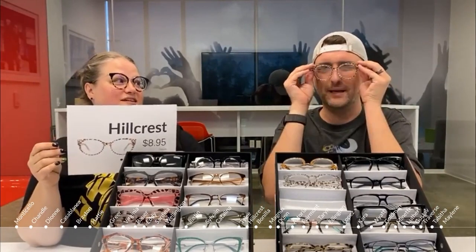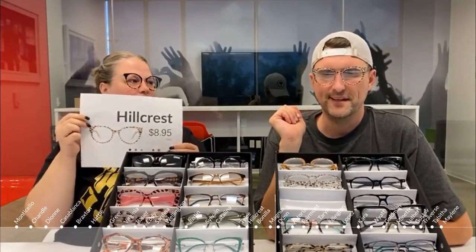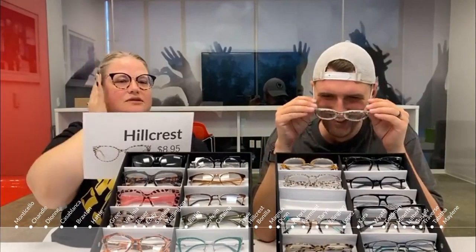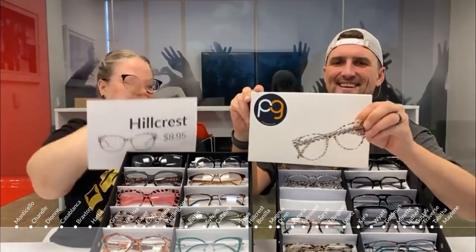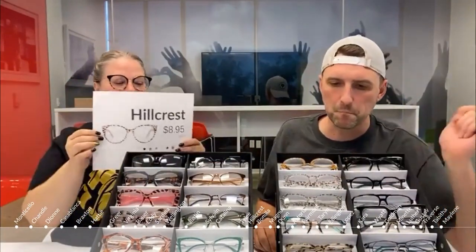The Tiley has a matching frame called the Hillcrest — a cat eye version with the same leopard pattern. It has a really cute jagged design at the top. These feel amazing on — maybe the best-fitting pair today. The texture is so smooth and soft. Both the Tiley and Hillcrest are $8.95 each, both lightweight and flexible.